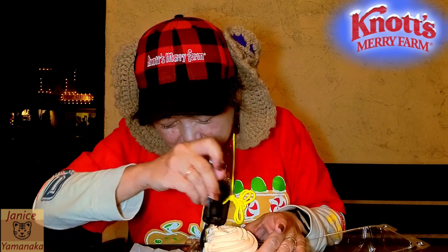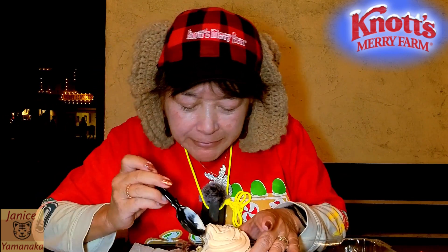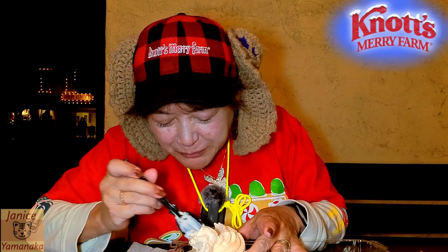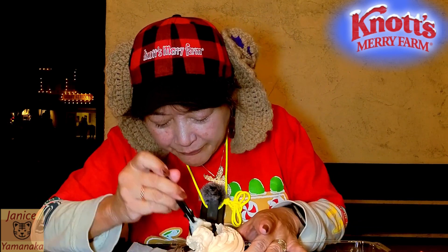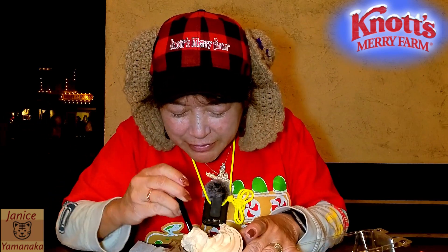Let me try the chai cake with some of the pumpkin cold foam. There's supposed to be a peppermint loose in here too. Let me move some of this out of the way. I think it might be in the middle — there's something hard in the middle.